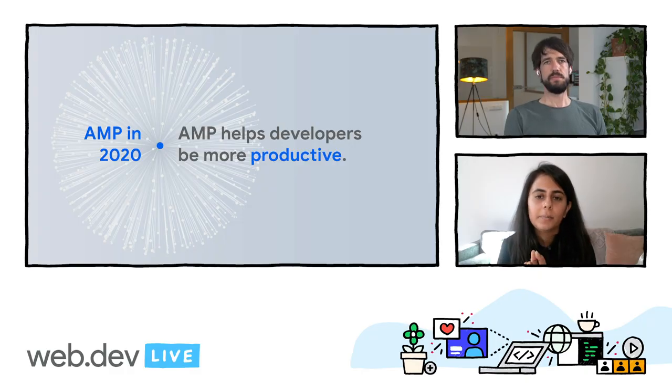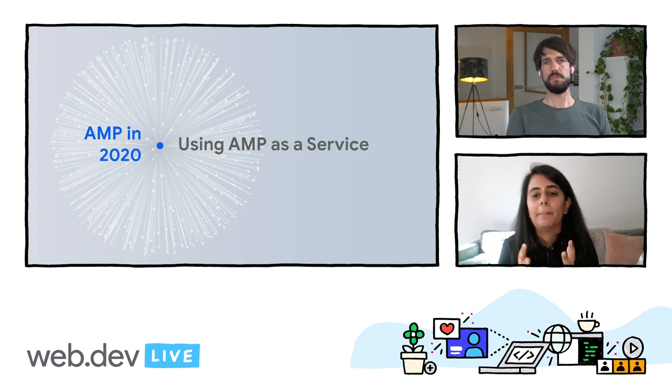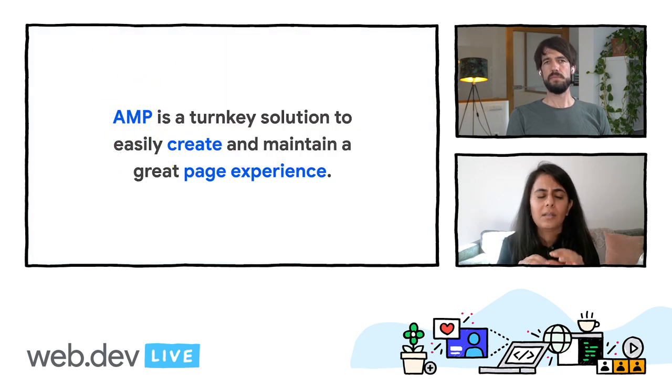And that's exactly what we're focusing on in 2020. We want AMP to be a cost-effective and simple solution that allows developers to focus on their product and not worry about other things like performance, infrastructure, etc. And this is an effort that we're calling AMP as a service. The idea here is to use AMP as a turnkey solution to easily create and then maintain a great page experience and make developers more productive simultaneously.